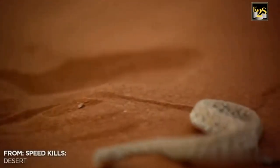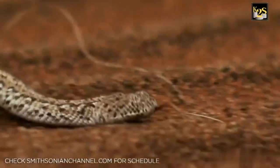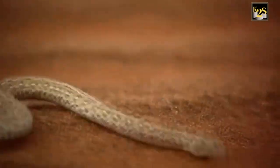This snake can travel at speeds of up to 18 miles per hour. This is the Peringuey's adder, also called the sidewinder.